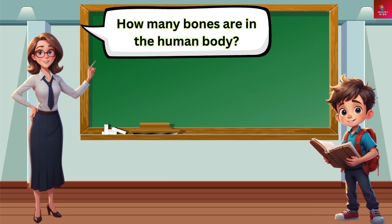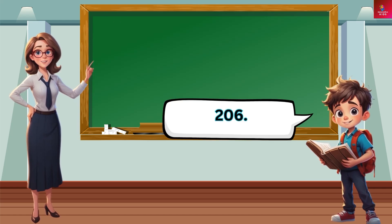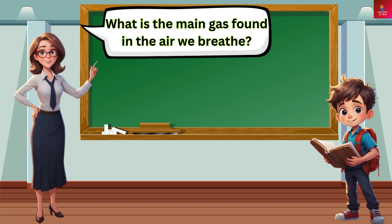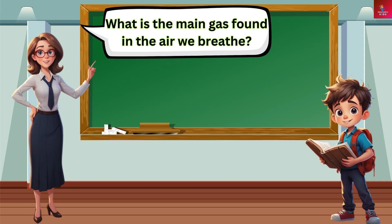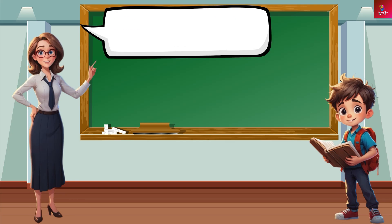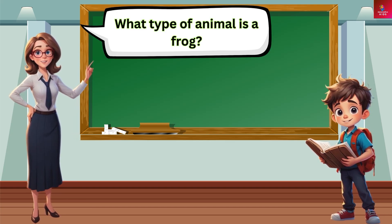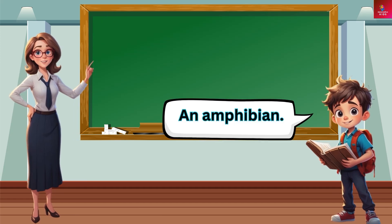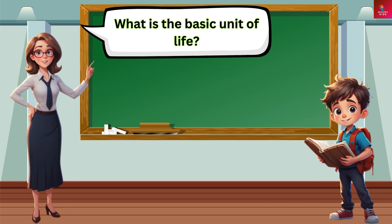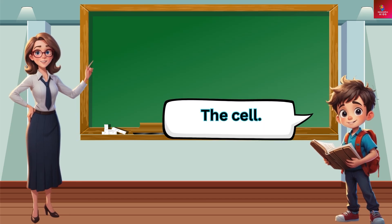How many bones are in the human body? 206. What is the main gas found in the air we breathe? Nitrogen. What type of animal is a frog? An amphibian. What is the basic unit of life? The cell.